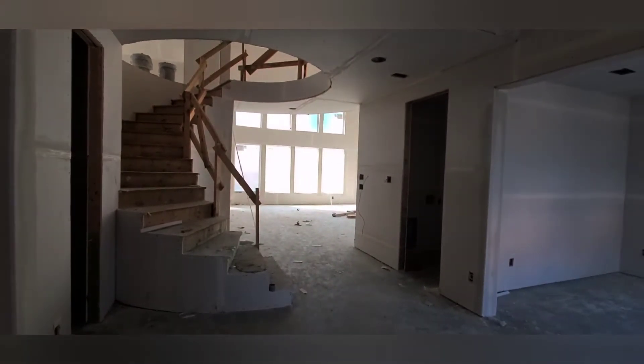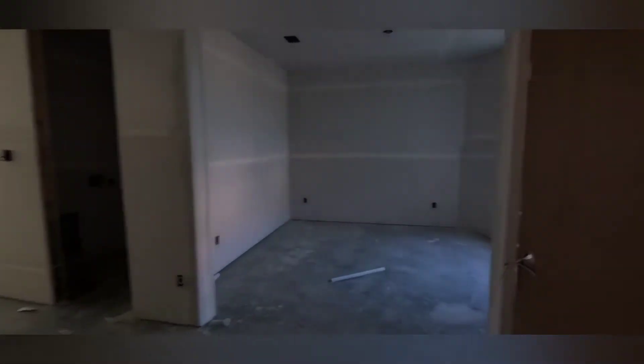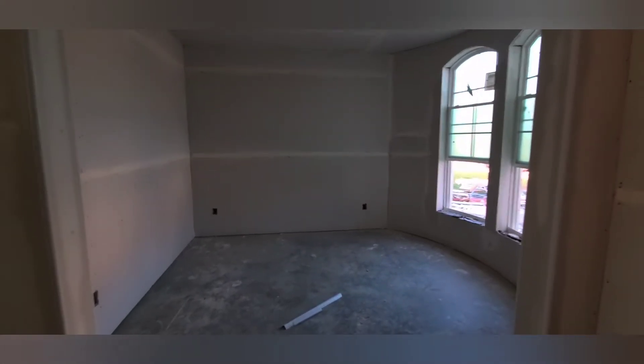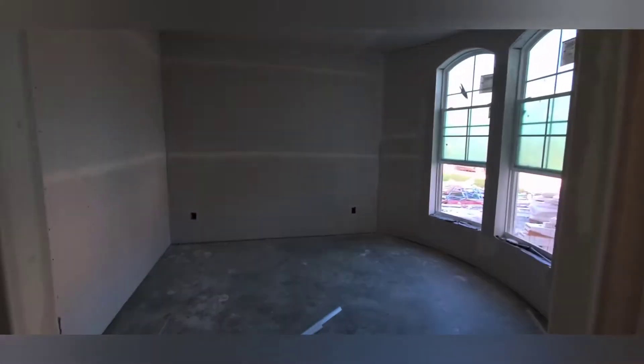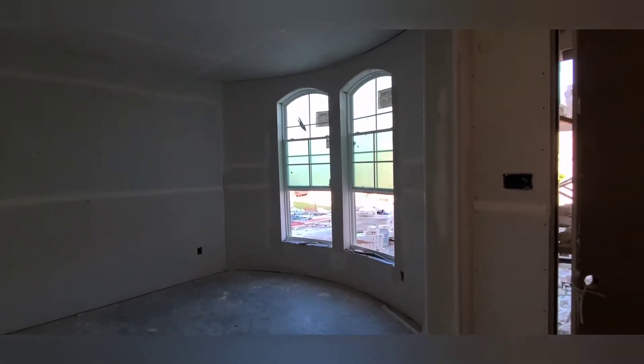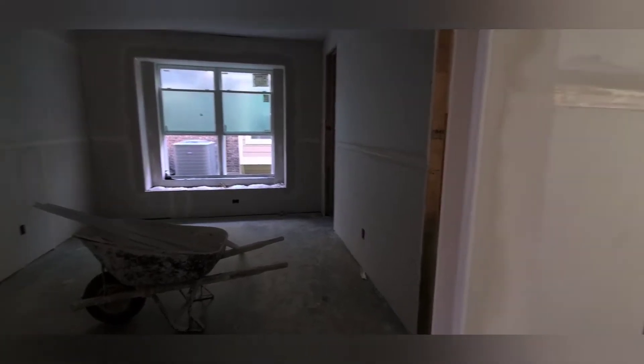We got walls! I literally just walked in here. The office is now closed in, the guest bedroom and bathroom are now separated. This is cool!